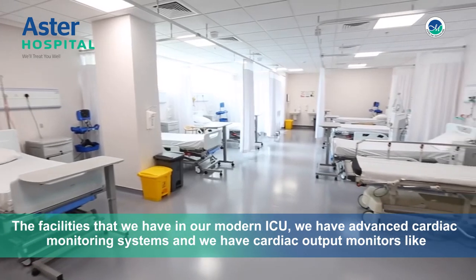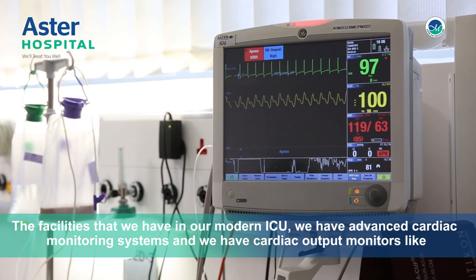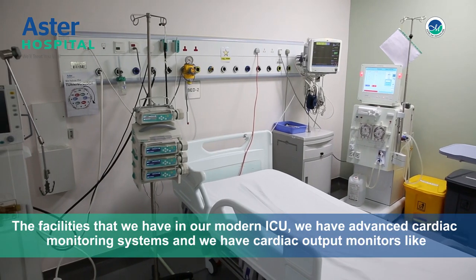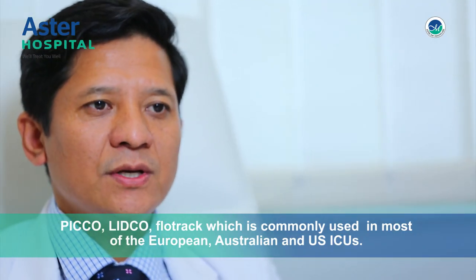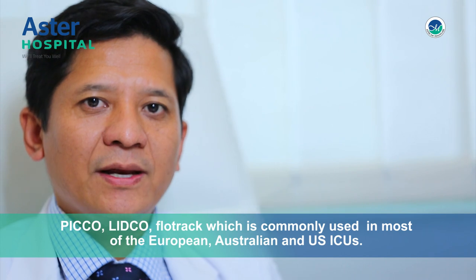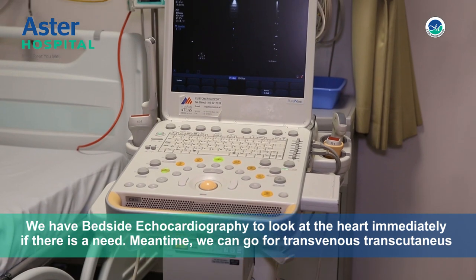The facilities that we have in our modern ICU, we have advanced cardiac monitoring systems and we have cardiac output monitors like Pico, Litco, Floortrac, which is commonly used in most of the European, Australian and US ICUs. We have bedside echocardiography to look at the heart immediately if there is a need.